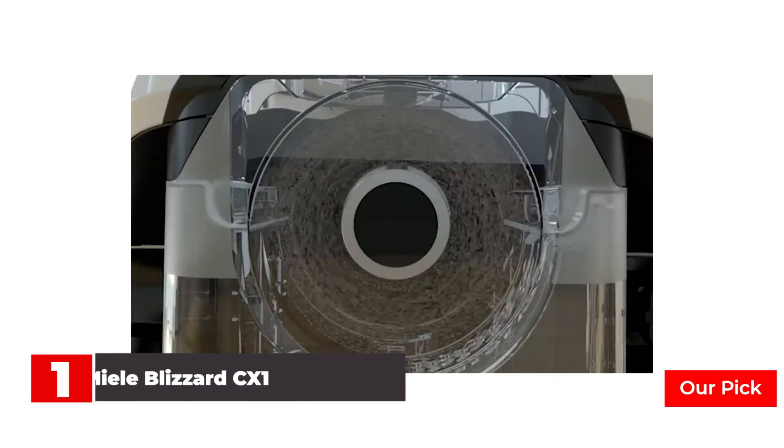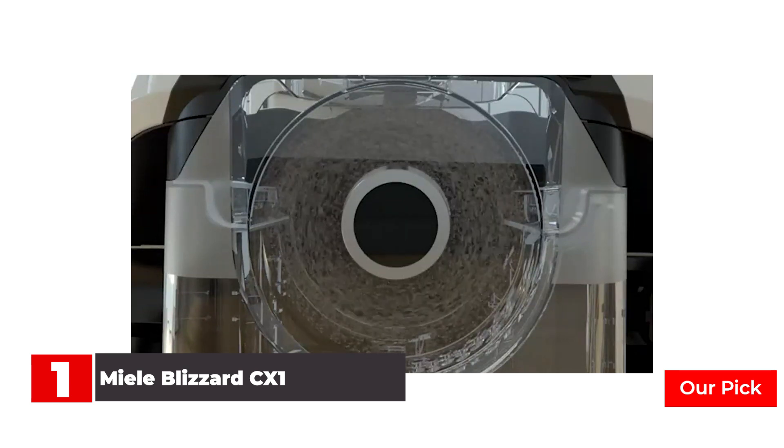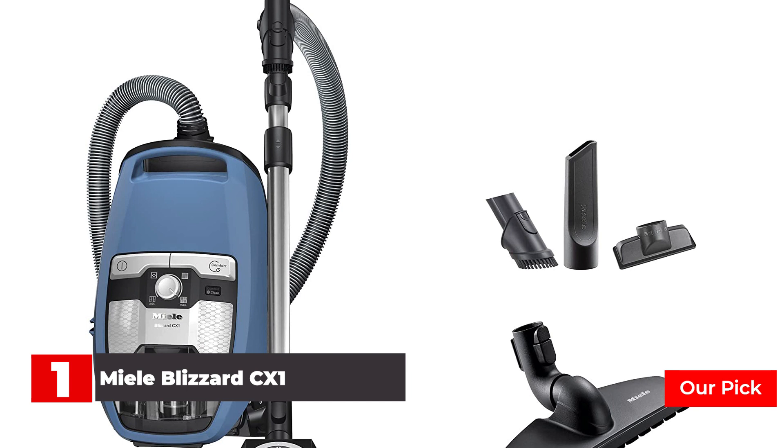Number 1: Miele Blizzard CX-1 Canister Vacuum. Clean up even the biggest messes faster with the Miele Blizzard CX-1 Turbo Team Bagless Canister Vacuum. This powerful yet quiet canister vacuum employs powerful vortex technology to provide the deepest clean possible, with the ability to switch between four different suction power settings specific to the surface being cleaned. It also comes with a turbo brush floor head for low to medium pile carpet and a parquet twister floor head with soft bristles for hard floors.